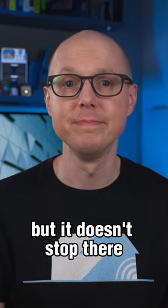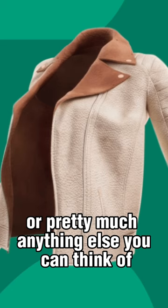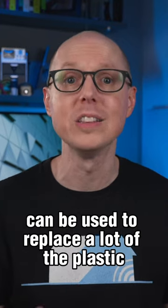But it doesn't stop there. They've also launched a new vegan leather product that can be used for shoes, or pretty much anything else you can think of for leather. It's really interesting how fungus, which is something that most of us would find gross, can be used to replace a lot of the plastic in our daily lives.